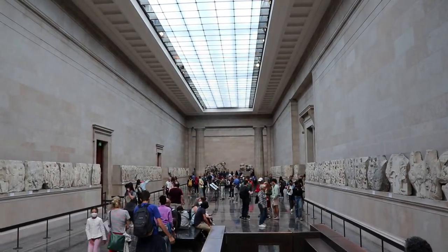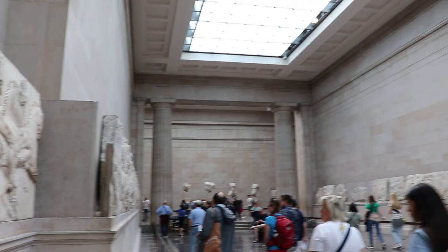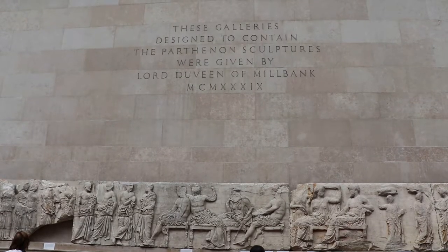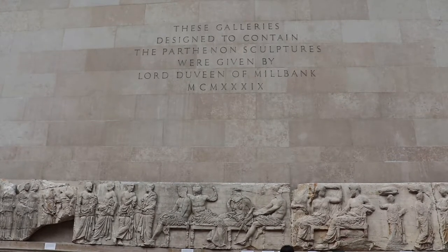Here are the Elgin Marbles — the marble friezes and full-sized sculptures that once graced the Parthenon in Athens. They are authentic pieces of one of the most important and iconic buildings in world history. The Parthenon was built atop the Acropolis in the 5th century BC, so these sculptures were created under the supervision of the Parthenon's architect Phidias.